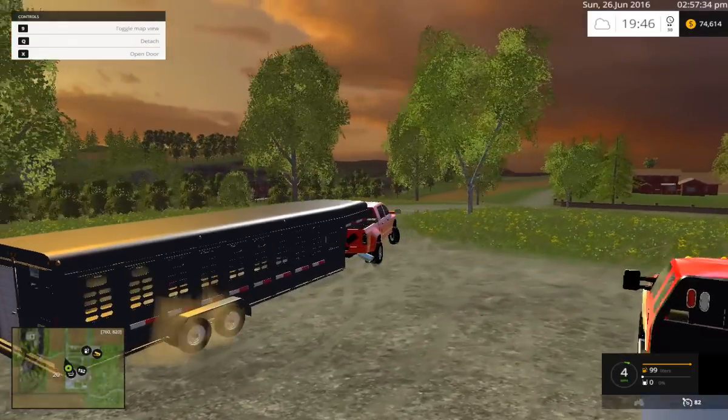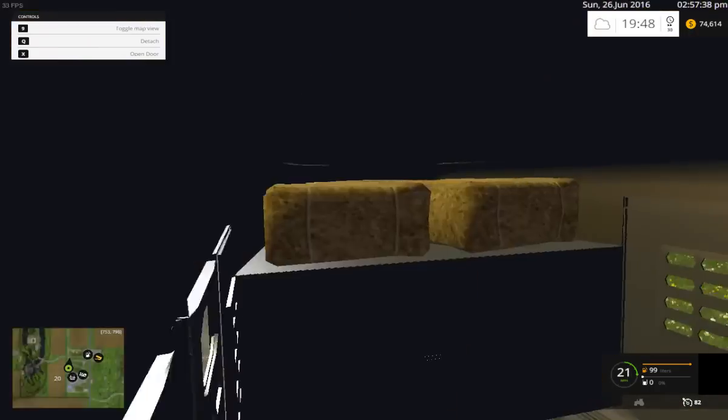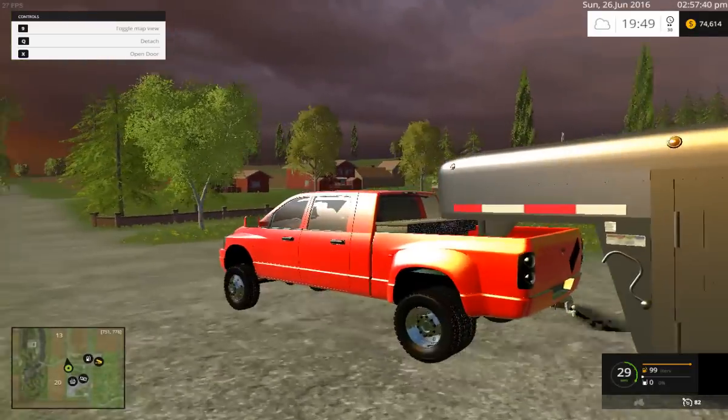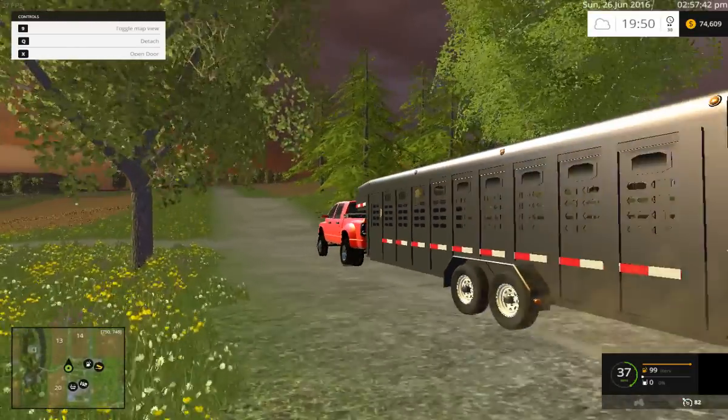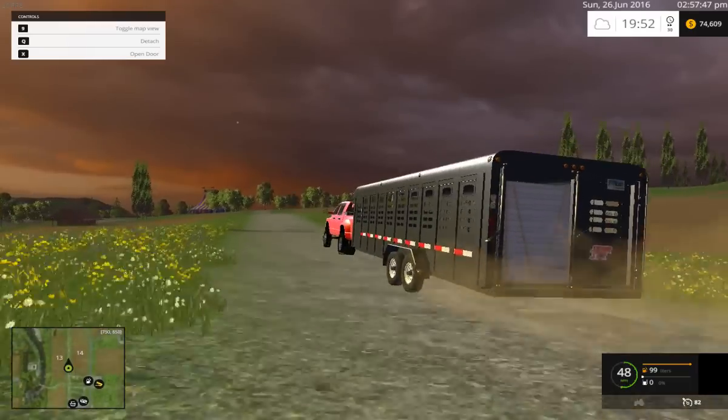Let's take a little haul test and see how this Dodge handles a load. It seems like it handles it pretty good.